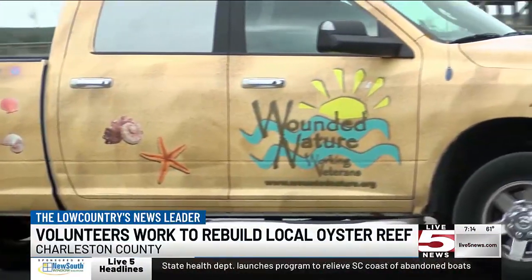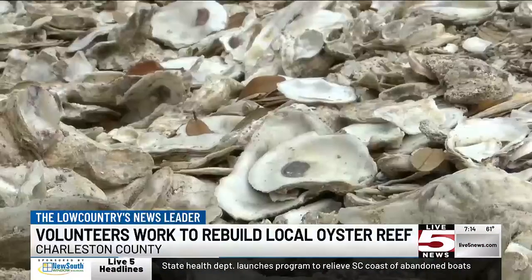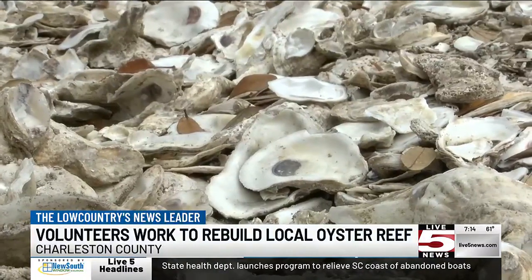Everything we do, every day we go out on a clean-up or a job, it's something different. You're out in nature and you feel like you're getting something accomplished.